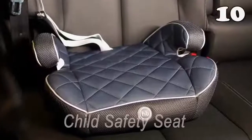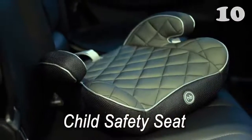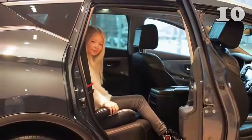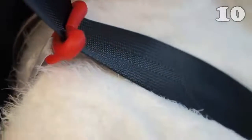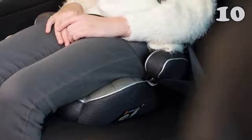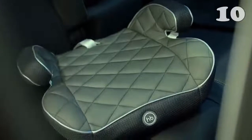A child safety seat is crucial for the protection of your children and to minimize their vulnerability during accidents. It's made of soft foamy material that furnishes maximum comfort for your child. The two reclining arms on both sides provide arm support and decrease the chances of upper body pain.